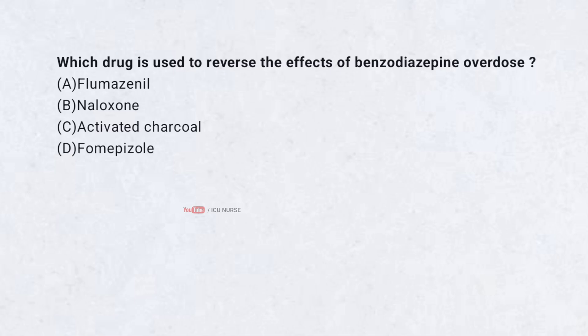Which drug is used to reverse the effects of benzodiazepine overdose? A. Flumazenil. B. Naloxone. C. Activated charcoal. D. Fomepizole.